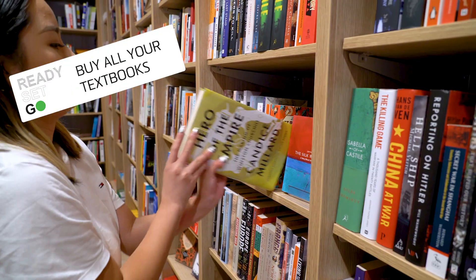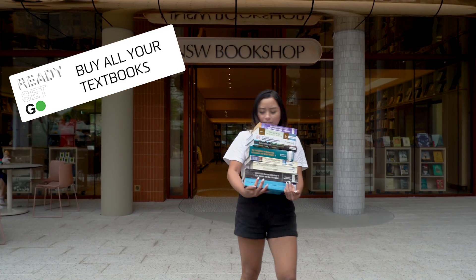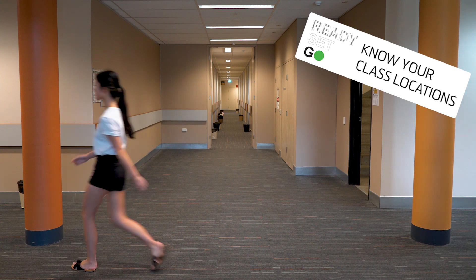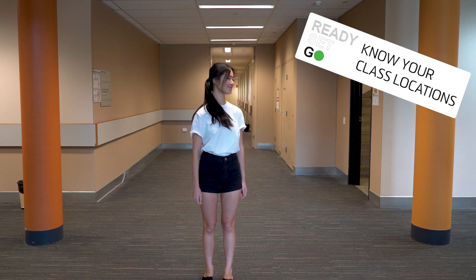First of all, make sure to get all your books. Know your class locations. There are plenty of campus tours out there to get to know our wonderful campus and avoid getting lost on the first day.